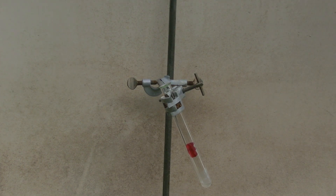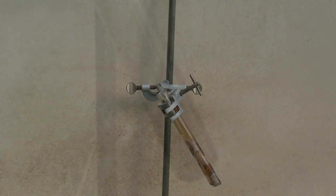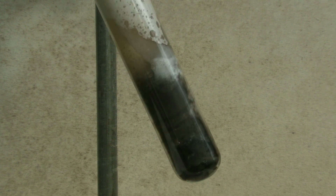Unfortunately this happened after the camera had been turned off. Little cracks form in the glass of the tube due to the high heat, so it shouldn't be used again after the demonstration.